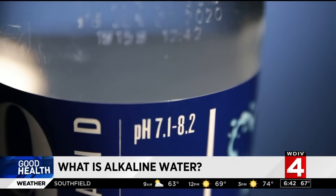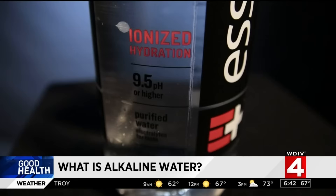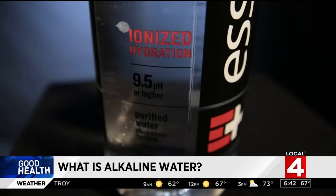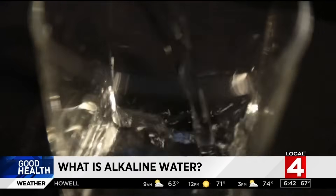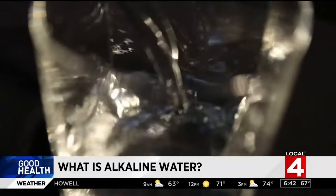Some alkaline water is created naturally as water comes through a mineral spring with high concentrations of magnesium, potassium, or calcium. Other alkaline waters are created with a process called ionization, often with minerals added afterward. The health claims are based on a vague notion that most people's diets tend toward acidification, and therefore alkaline water could help offset acids in our diet.